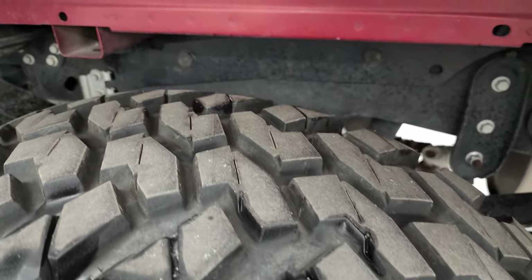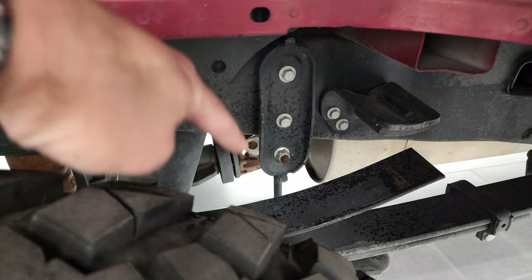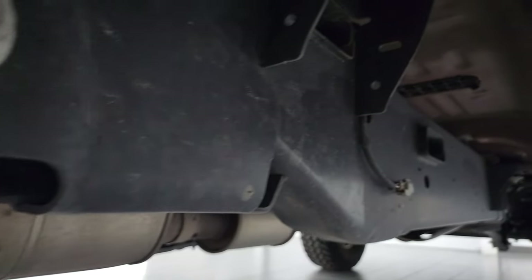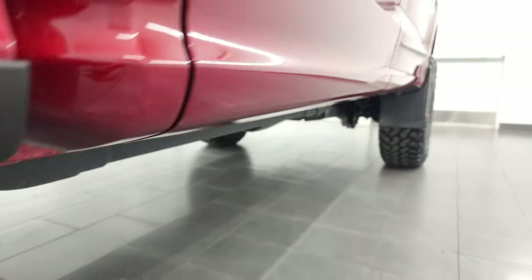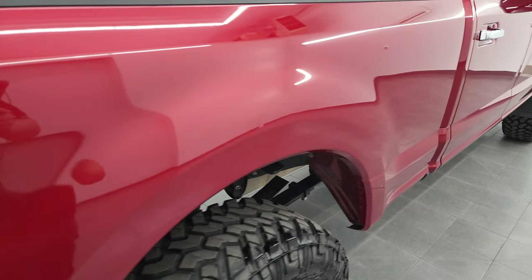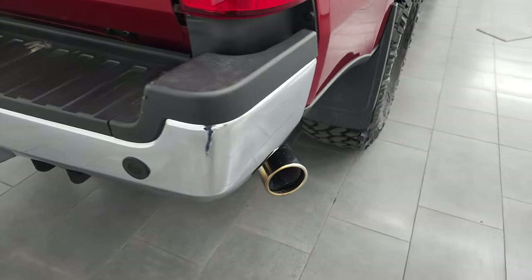The back tires have just as much tread as the front tires. Frame and underbody is really nice. It does have the camper package with the anti-sway bar, has all the remaining factory exhaust, and very, very clean under here. Cab corners and lower rockers look good. This one does have the FX4 off-road suspension package and there is your chrome tipped exhaust.